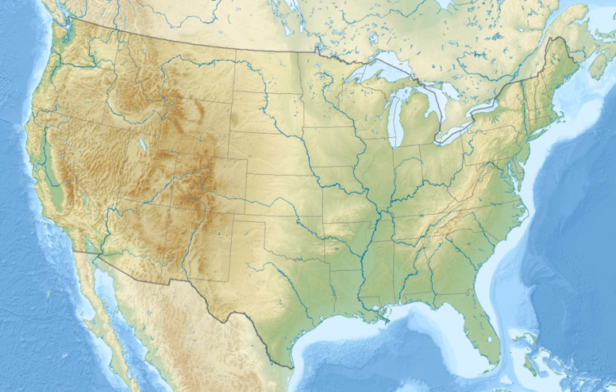The Missouri National Recreational River is a national recreational river located on the border between Nebraska and South Dakota. The designation was first applied in 1978 to a 59-mile section of the Missouri River between Gavins Point Dam and Ponca State Park. In 1991, an additional 39-mile section between Fort Randall Dam and Niobrara, Nebraska, was added to the designation.